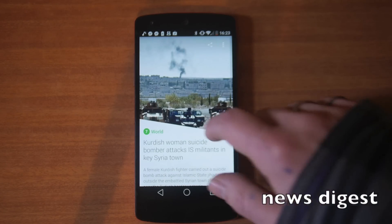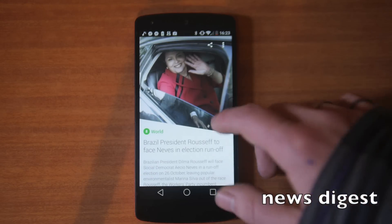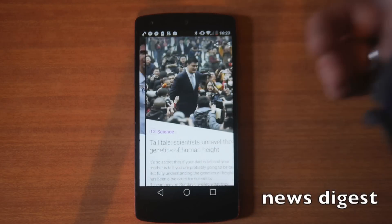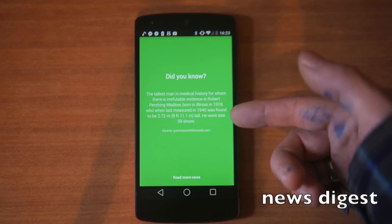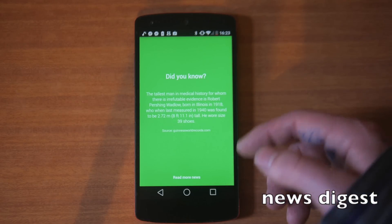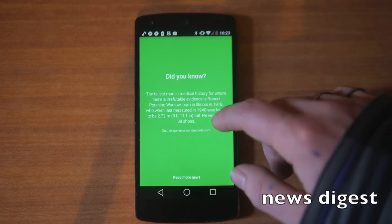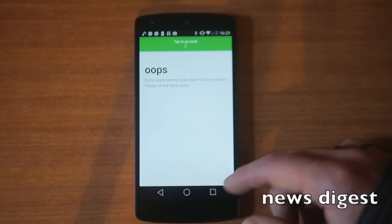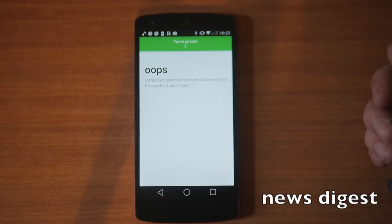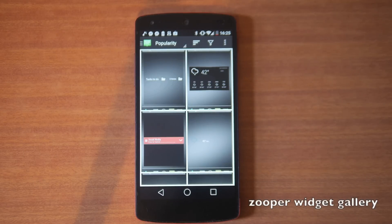It's a little laggy — I'm using the Android L preview and it's started to really slow down, so I'm going to reflash to a custom ROM when I finish. When you finish reading all the stories you get a nice little fun fact, normally related to one of the stories you read, and if you click through you can read more news.